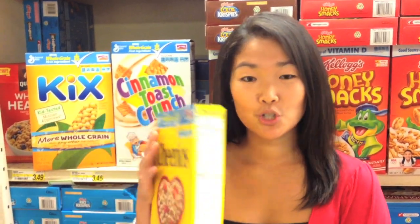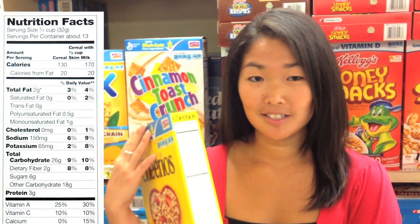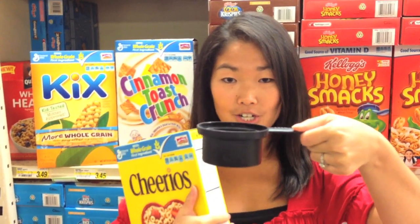When looking at your cereal, you want to look at the nutrition facts. The most important thing with diabetes is counting your carbs and taking your insulin. The serving size at the top says 1 cup, so this would be a serving for the Cheerios.